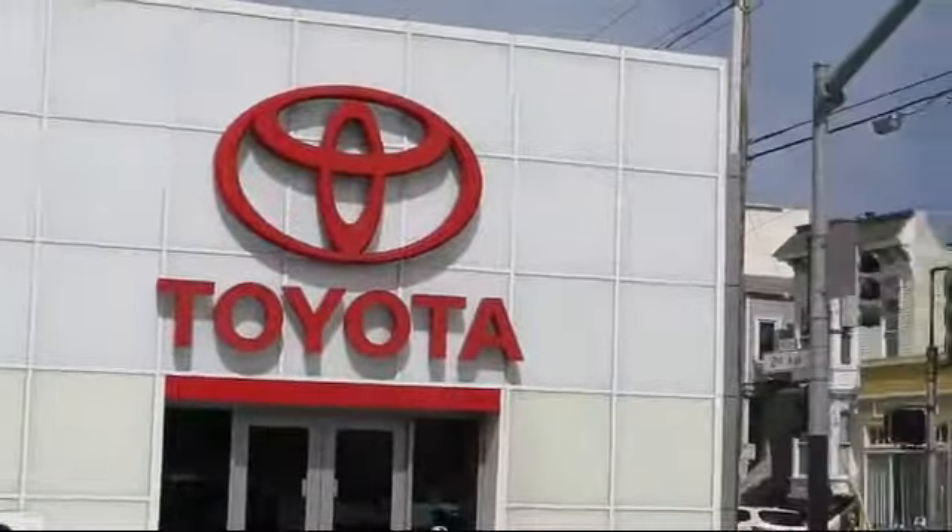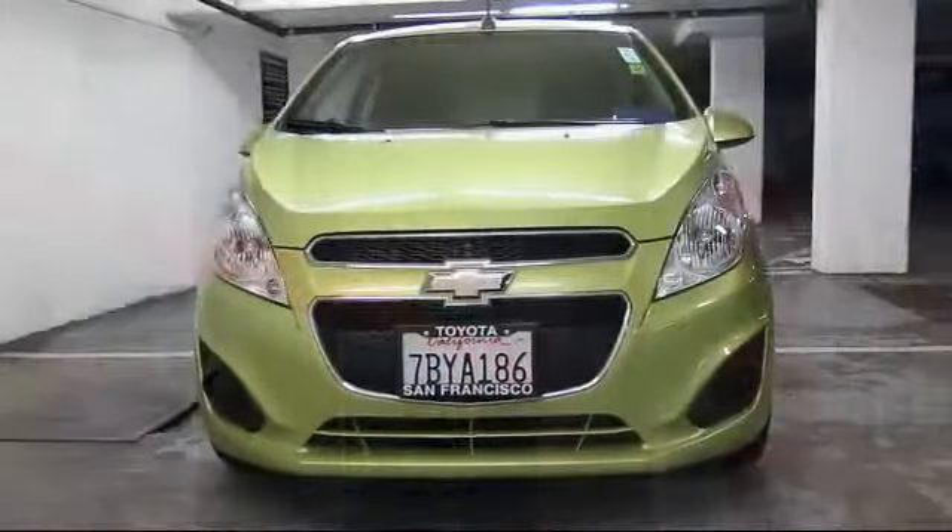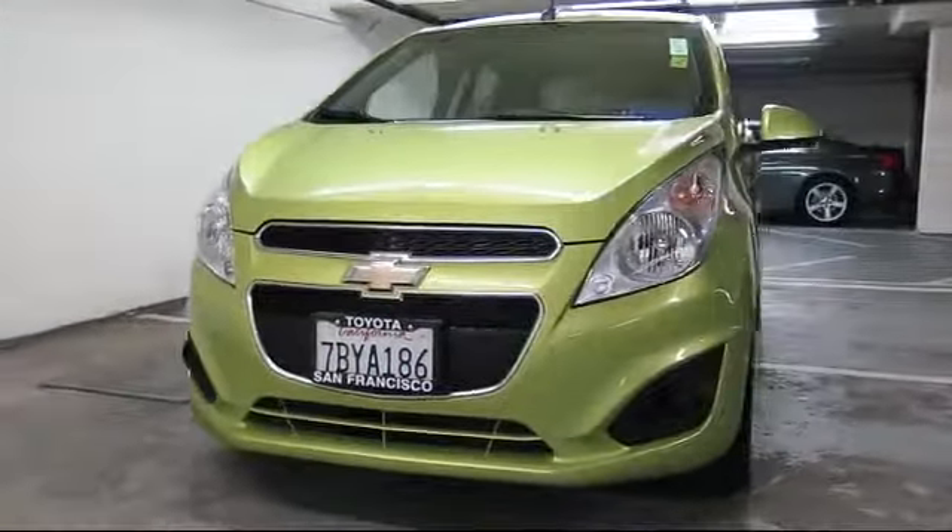Welcome to San Francisco Toyota, the Bay Area's premier Toyota dealership. And here's a look at one of our vehicles from our great selection of pre-owned cars, trucks, and SUVs.